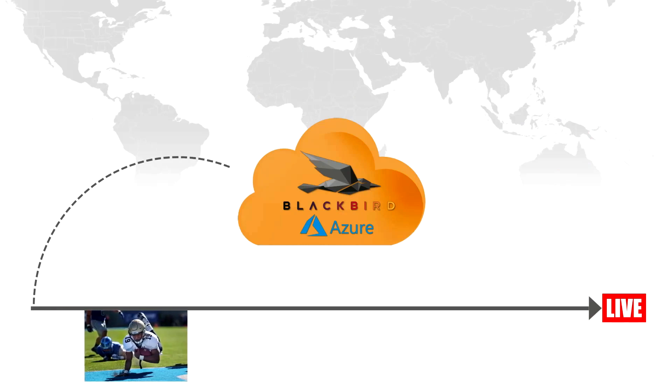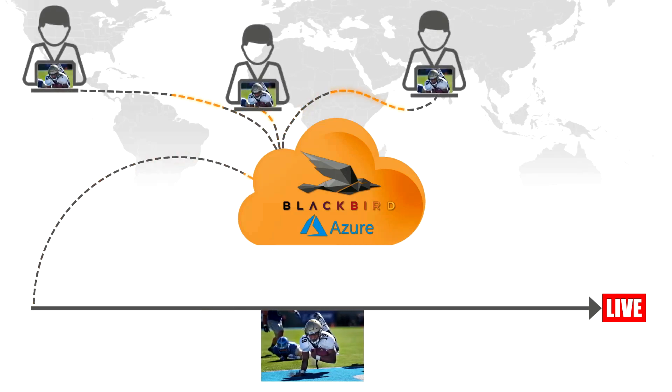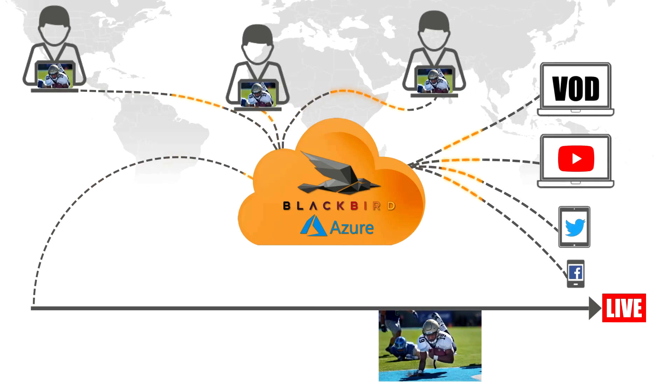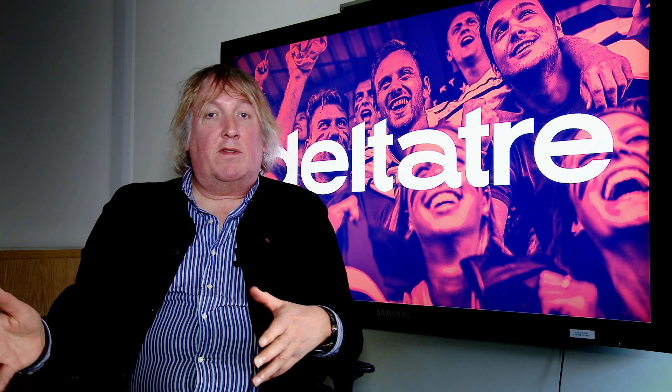Blackboard is a game changer because it gives you that decoupling of the ingest and the editing. So you can use your existing OTT digital workflow and have a remote distributed editing team working on those streams.